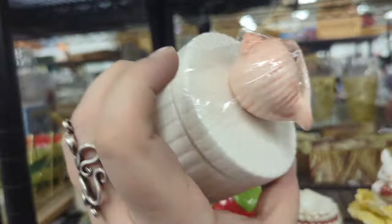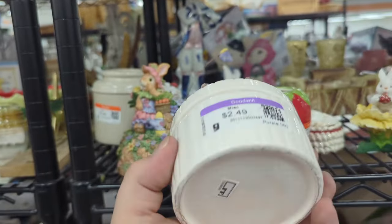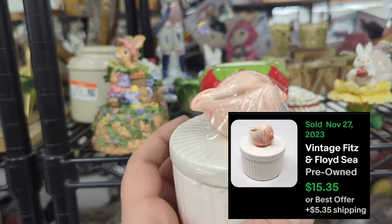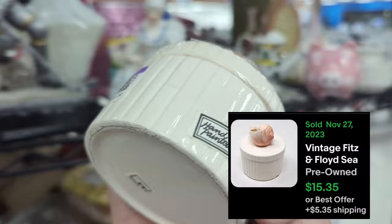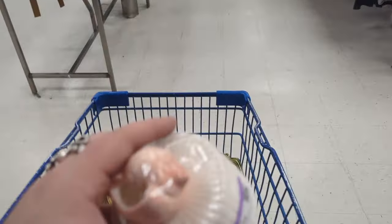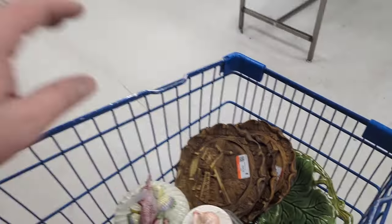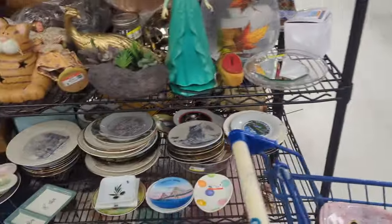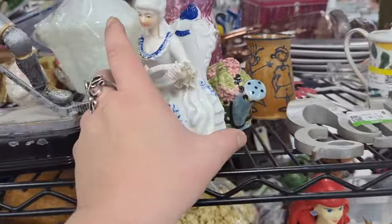Oh, that's a little Fitz and Floyd box! Any damage? Hand painted? This was our Fitz and Floyd day, boy I tell you. $2.49 for that — I will take that for $2.49, thank you very much. Actually, it was our day for a lot of things. Look at all this beautiful stuff — we had a lot of fun today. We met a fan!